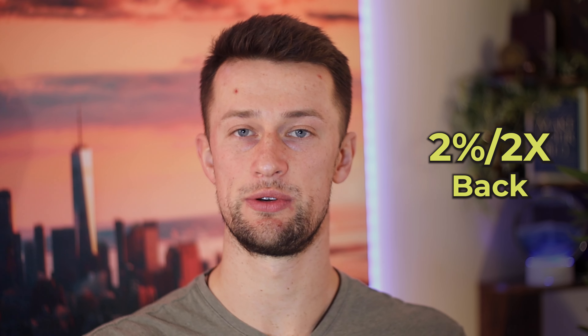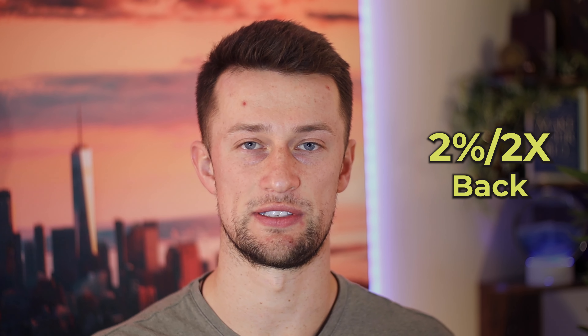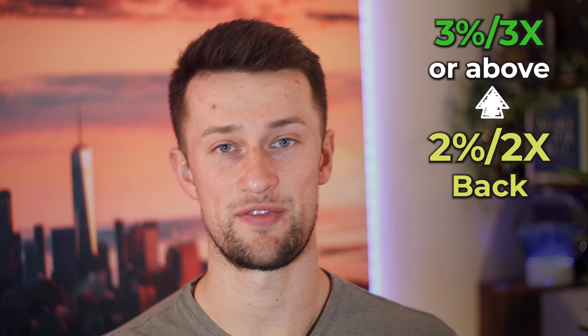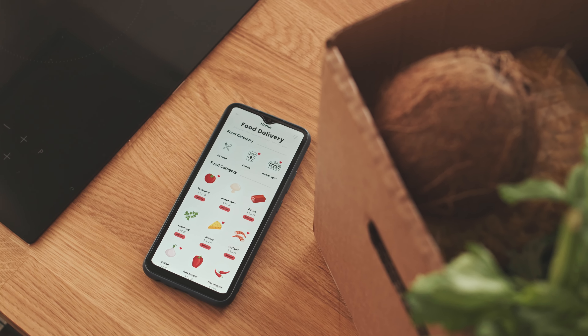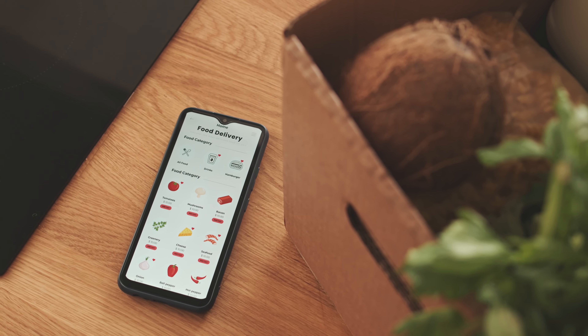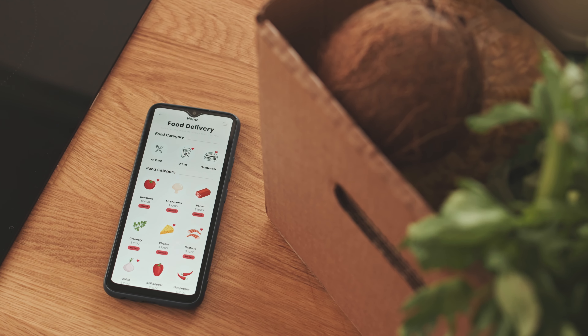The general rule of thumb is that 2% back is what you should be shooting for on every single purchase. If you're over 2%, you're doing pretty good and no need to rearrange things that aren't broken. 2% is fine, and anything under 2%, you should probably look for better earnings. I always tell people it's important to go through an exercise like this, because making such a tiny difference can have huge effects over the long run of your typical spending habits.